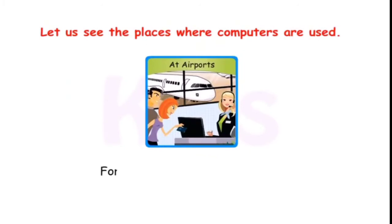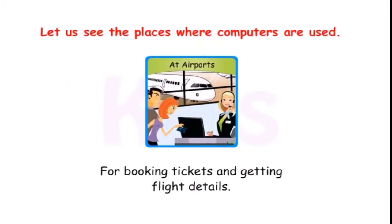At airports, computers are used for booking tickets and getting flight details.